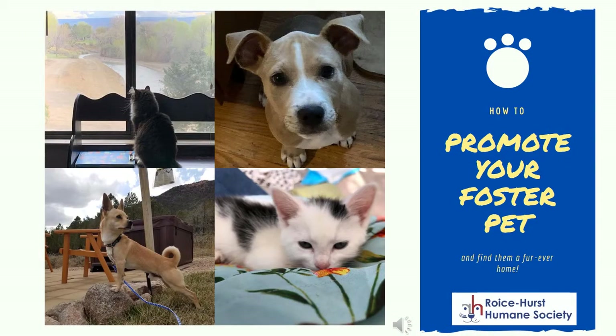Thank you for taking the time to foster a pet for Royce Hurst Humane Society. We know that while fostering is a rewarding experience, it can be hard to promote your foster pet to help them find the best possible home. Here we will give you some tips and tricks to help you tell the world how great your foster truly is.